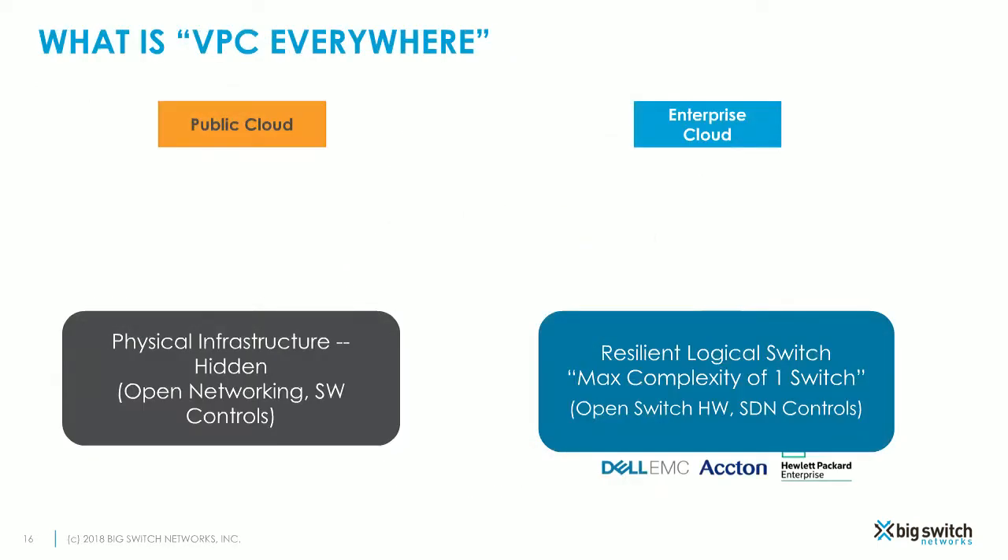There are multiple levels of innovation to discuss. Looking at the physical network infrastructure, public cloud companies have infrastructure completely hidden from the end user and entirely managed by the cloud provider. Similarly, Big Switch's Big Cloud Fabric presents the entire network fabric as one resilient logical switch for on-prem environments — built with cloud-first principles, open networking hardware from vendors such as Dell, HP, and Acton, and software-defined networking controls. As the infrastructure is scaled out elastically, there is no additional complexity in operations, for both day-zero and ongoing operations.